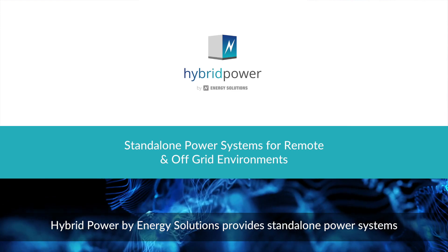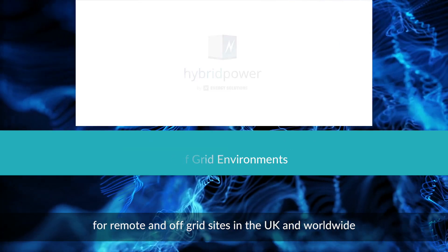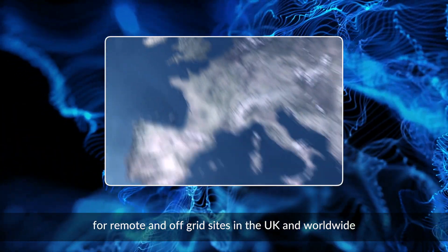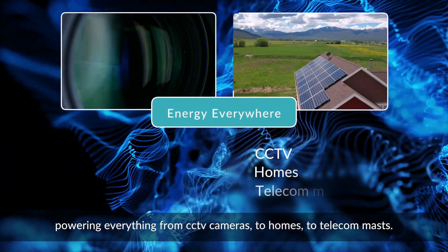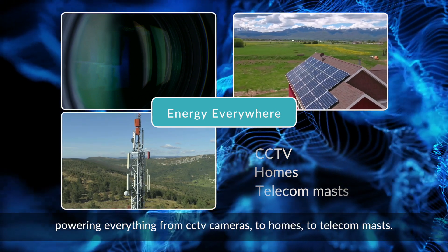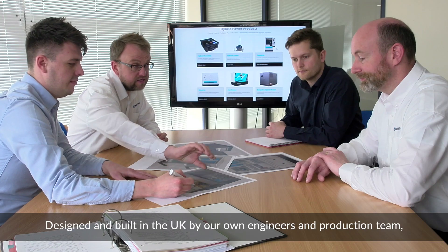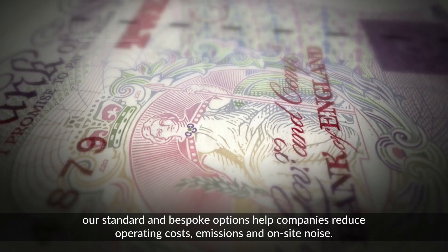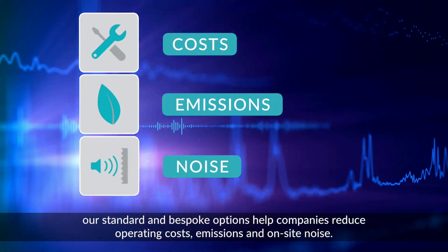Hybrid Power by Energy Solutions provides standalone power systems for remote and off-grid sites in the UK and worldwide, powering everything from CCTV cameras to homes to telecom masts. Designed and built in the UK by our own engineers and production team, our standard and bespoke options help companies reduce operating costs, emissions and on-site noise.